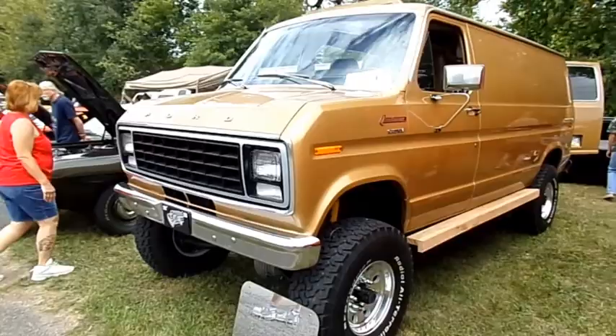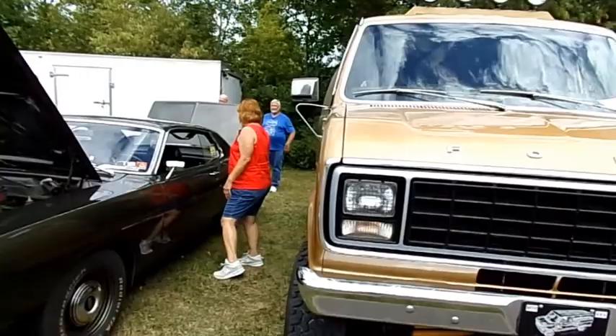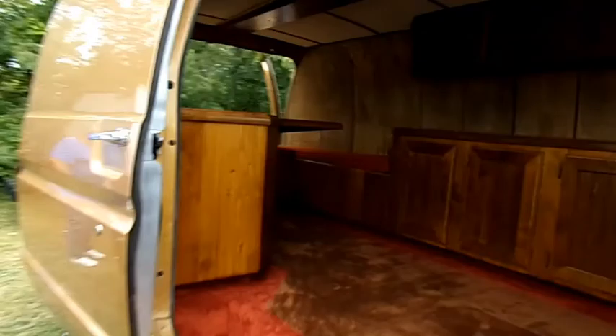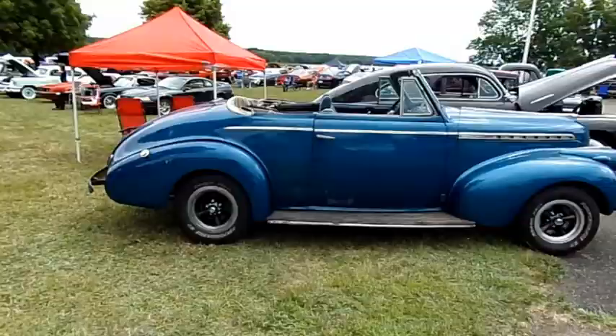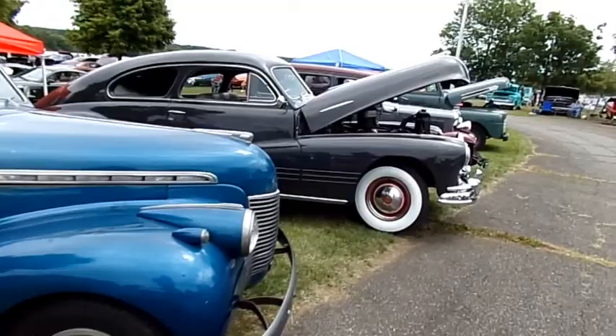If you follow the channel, you'll recognize this truck — it's our 49 F1 with the 351 Windsor and a four-speed, got the oak floor in the bed. A very clean 72 Chevy four-wheel drive. A nice Ford Quadavan — here's a 79 E350 Quadavan, very cool truck, factory four-wheel drive.